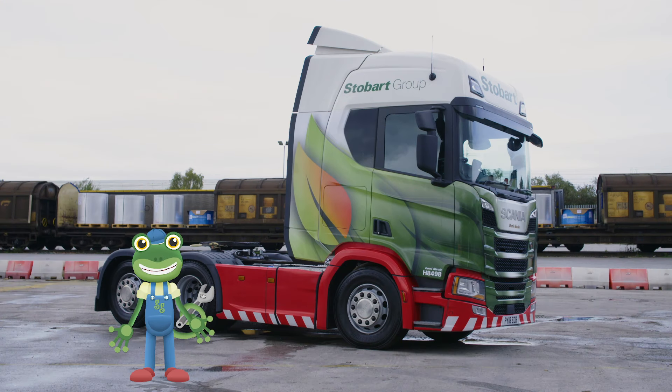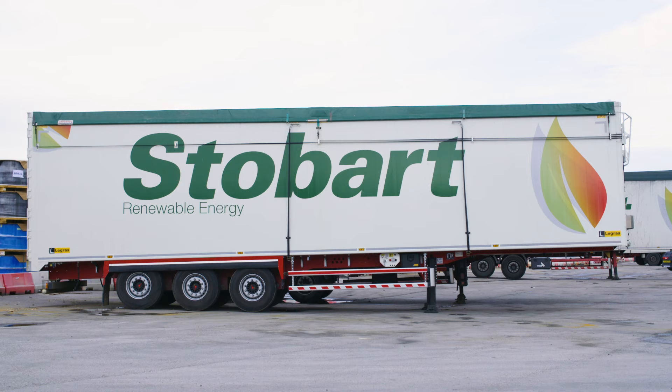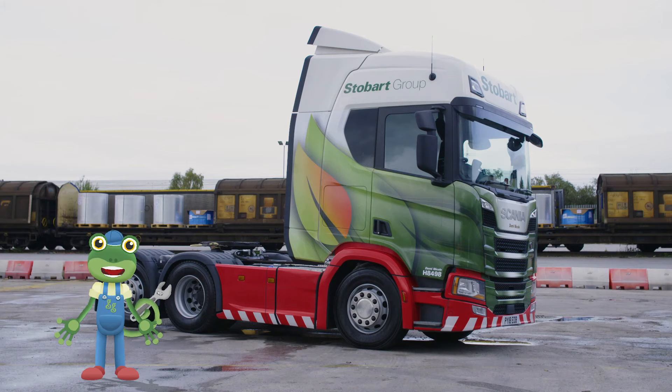But look — something's missing! Do you know what it is? Yes! That's it! We're missing the big trailer from the back! Let's hook it on!